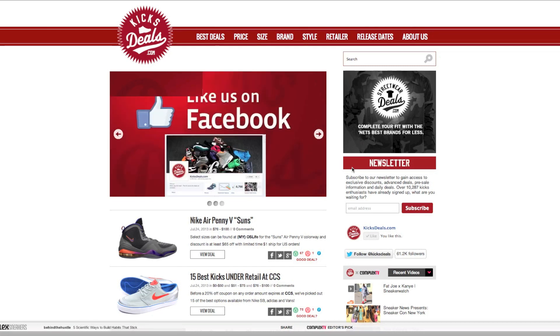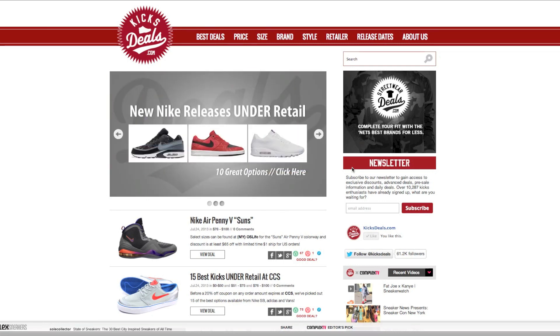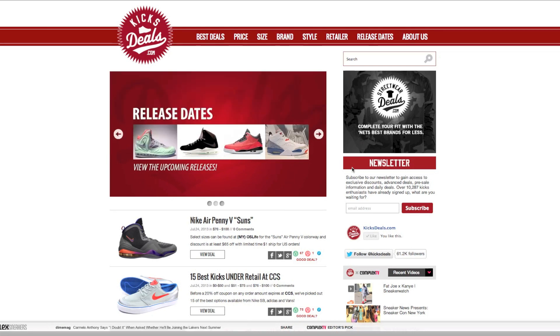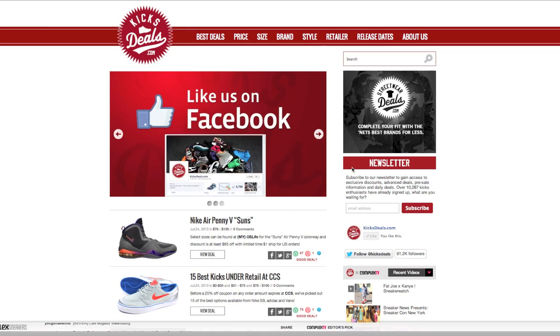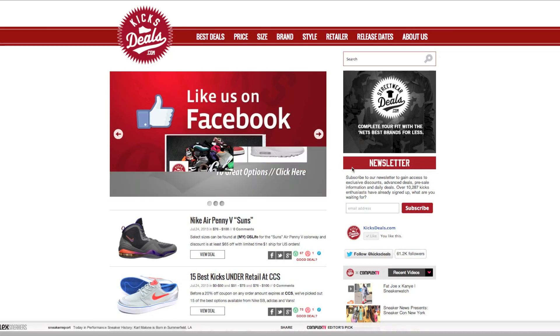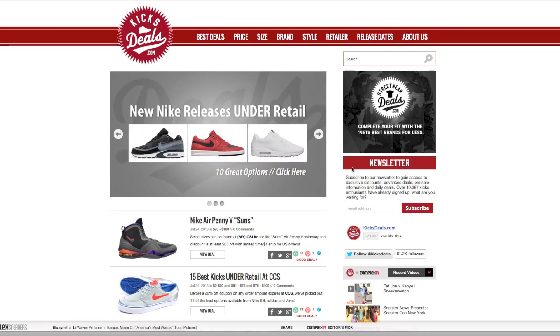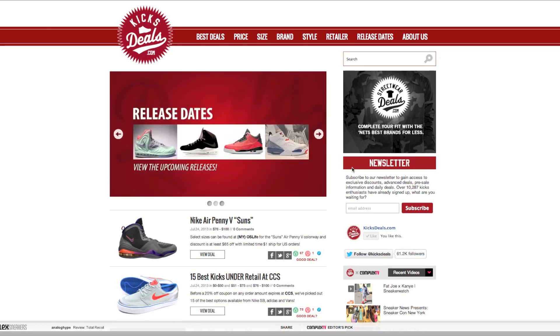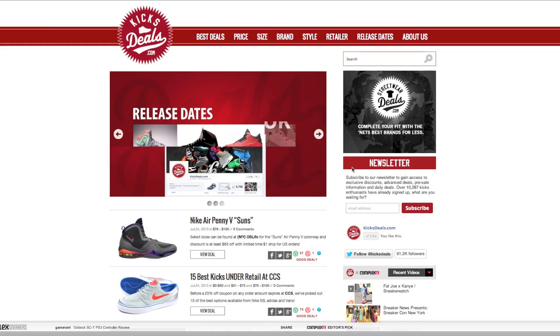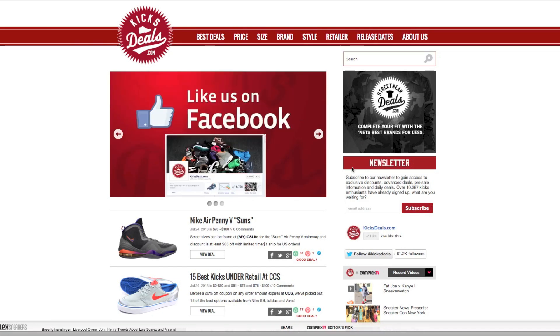The shoes listed are around retail or a little bit over retail, but nothing too crazy. I saw some Shadow 1s — the ones that just came out — for $160 on here, shipped. A lot of people have been selling them for $200 plus, so this is a way to get some deals. Whenever releases come out, I always check this website.